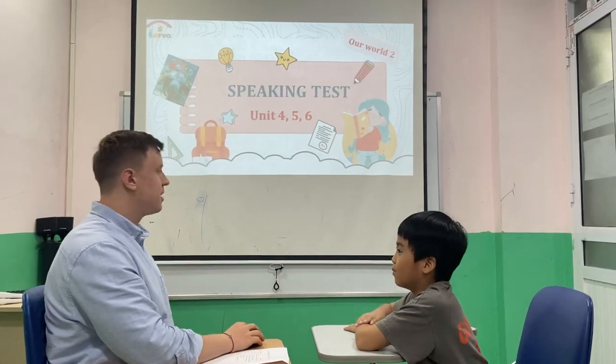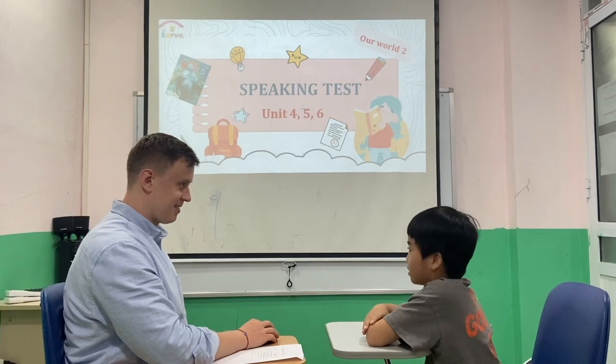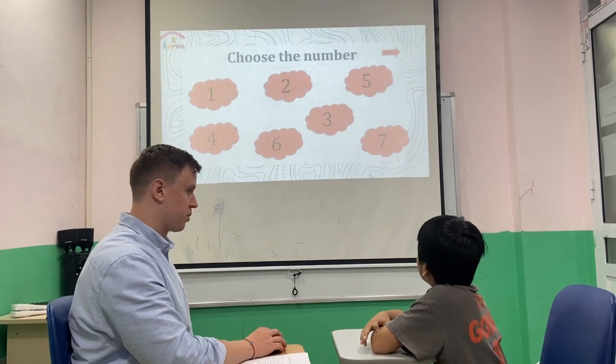Hey, hello. Hello, my name is Lee. Okay, cool. We're going to have a speaking test. You ready? Yes, I'm ready. Okay, so we're going to have a few parts. In the first one, you need to choose the number and answer some questions.